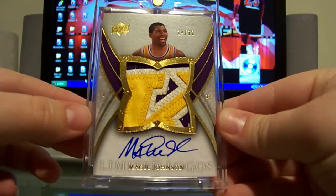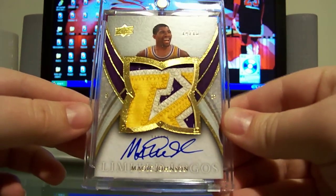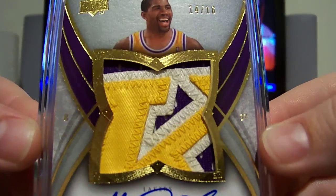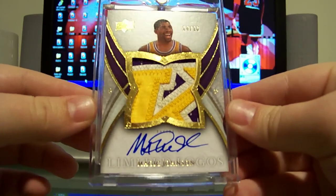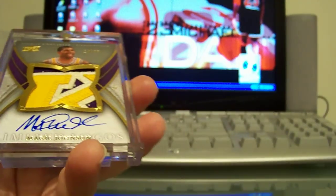Got this in from 2019 Exquisite — it's the Limited Logos of Magic Johnson, numbered 14 of 16. Super nice patch — the K in Lakers — and you can really tell it's a vintage patch too because the white is a little faded. Tremendously nice patch on that one, and a nice blue ink auto.